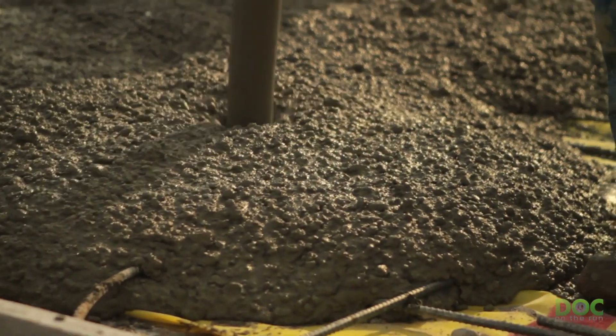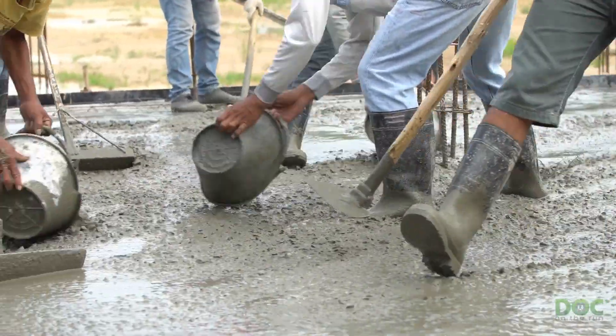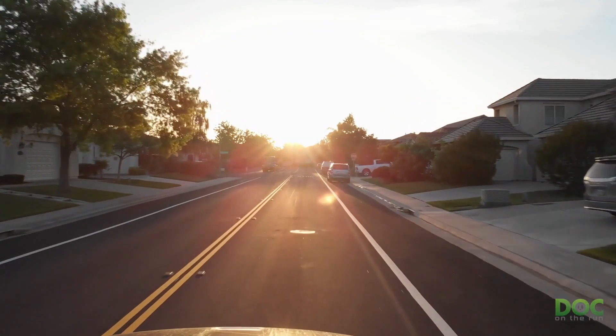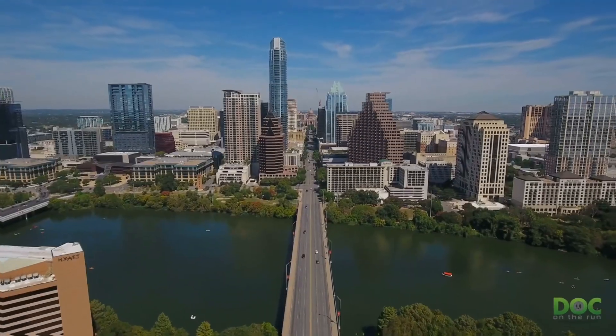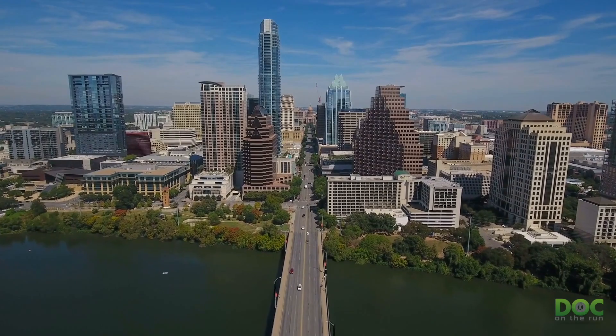Concrete is the most commonly used building material in the world. In fact, when it comes to general construction, concrete is used more than twice as much as all other building materials combined. However, concrete is only used for a small percentage of roads and highways. If you live in an extremely hot climate like Texas or Florida, you may find that most of the roads where you live are concrete.